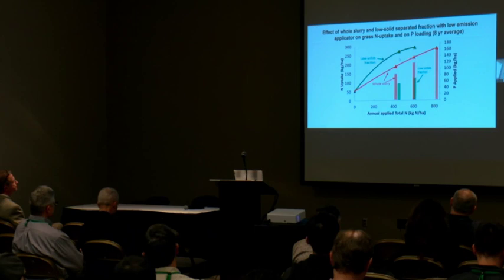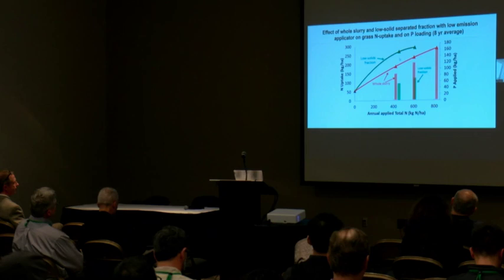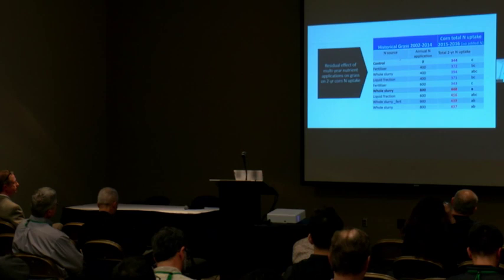The other important aspect is phosphorus loading. By using this low-solid separation, on an equivalent level of nitrogen, we almost halve the amount of phosphorus loading. But for an equivalent level of yield, we more than halve the phosphorus loading on the soil. This is an important benefit.